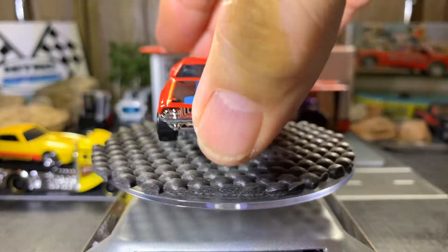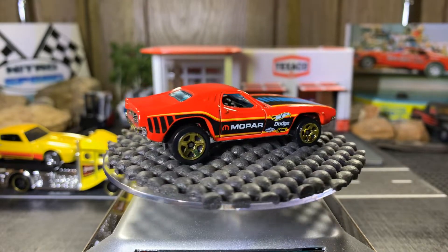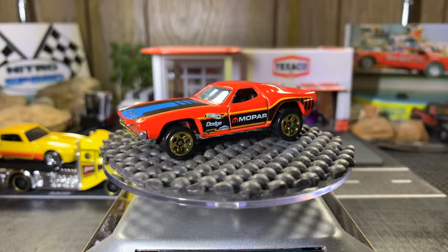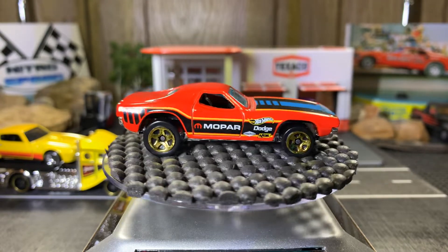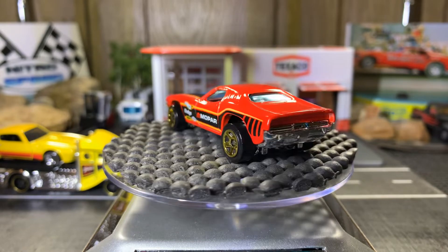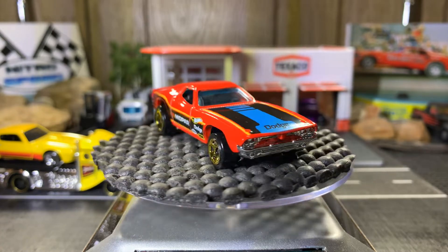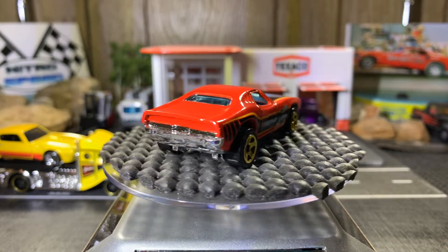1970 Dodge Challenger — it's a Dixie Challenger, actually. Had this one for quite some time. It's a real nice casting. I like this — picked this up about a year ago I'm guessing. Just a real nice casting, I really like this.